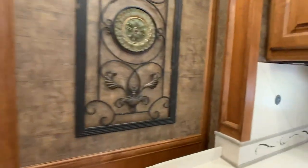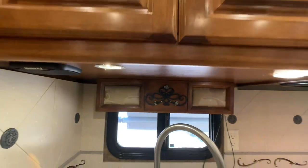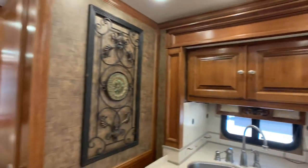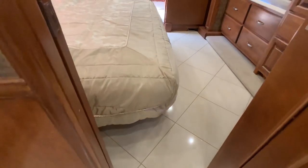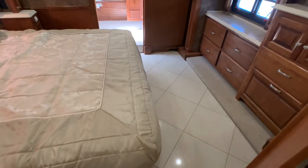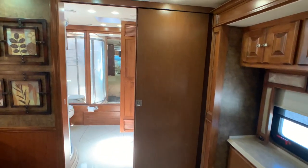I do want to point out a little puck light missing right there — we're talking about a dollar piece. I told the owners they'll probably get that taken care of. Having the porcelain tile in the bedroom was an option — standard was carpet — so this coach is fully loaded for a Phaeton 42 LH.